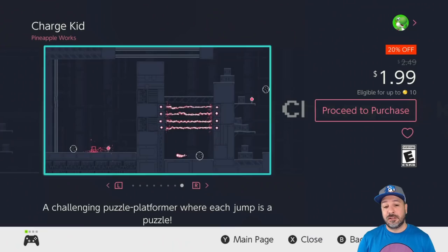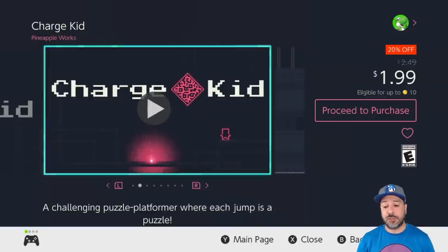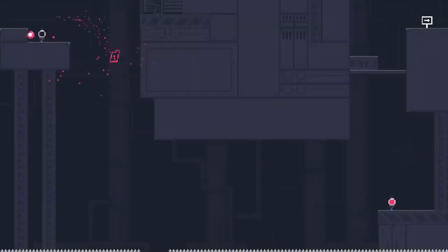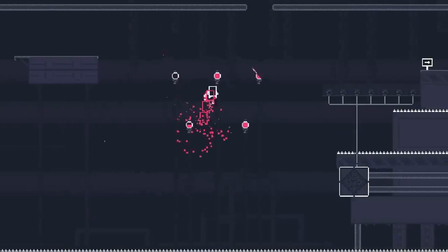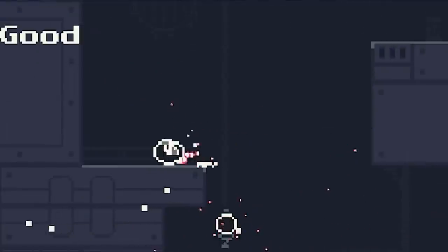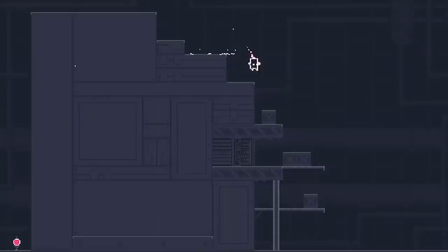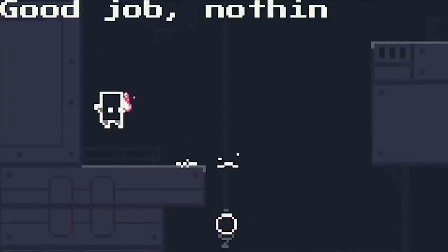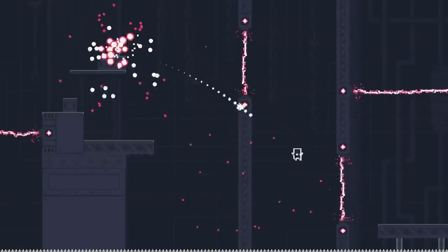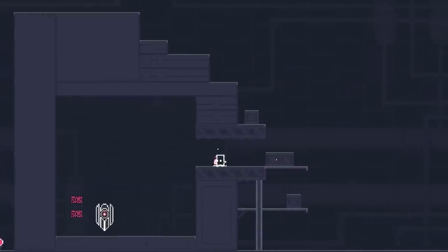We're finally at the last game at the $1.99 price point: Charge Kid at 20% off. I fully reviewed this on the channel and gave it a hidden gem rating — its regular price is only $2.49. Fair warning though: this is a puzzle platformer that is not only challenging, it is extremely challenging. If you're not into trying stages 20, 30, or 40 times before getting through them, it may not be for you. But what's fantastic is how much they do with extremely simple mechanics that you must control very precisely.